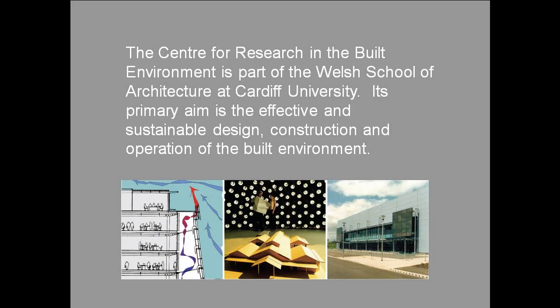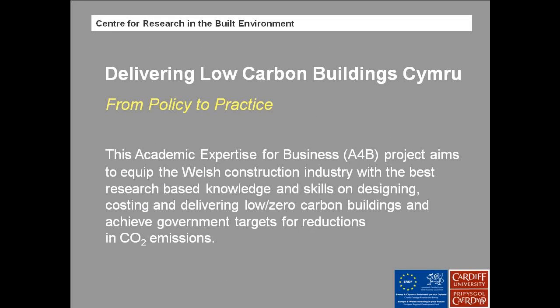The centre was set up some time ago and its primary aim is to operationalise sustainability and to inform the construction industry on how best to implement research. The project I'm currently involved in is delivering Low Carbon Buildings Cymru, an A4B-funded programme through WAG, to equip the Welsh construction industry with the most current research-based knowledge and skills to bring down carbon emissions in line with WAG's targets.